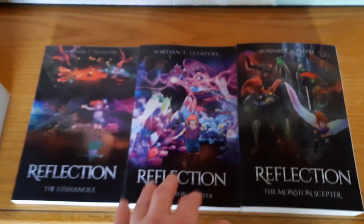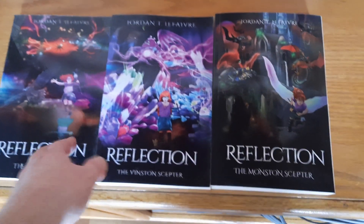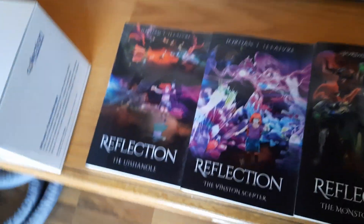Oh, and by the way, these are the books that I'm writing. I can provide a website link for the reflection series for anyone who's curious in my video's description below.